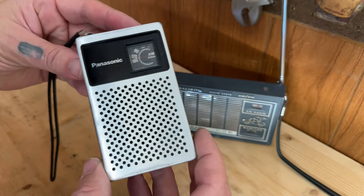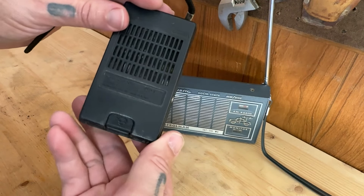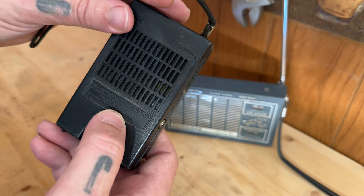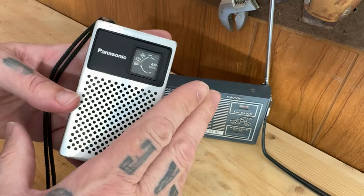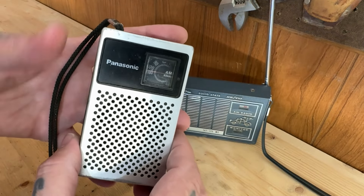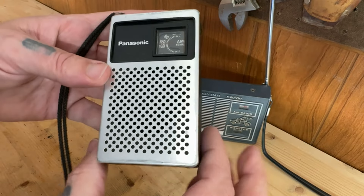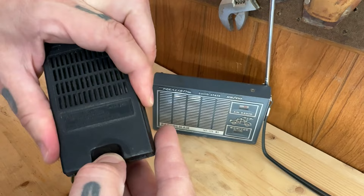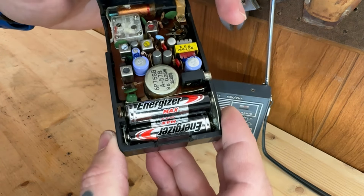Alright, so this first radio is the Panasonic R-1014. It is just an AM radio, or AM tuner. It does have a 3.5mm headphone jack. The internals are pretty simplistic.